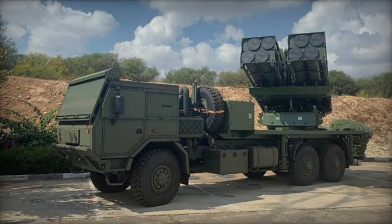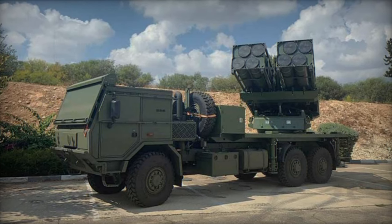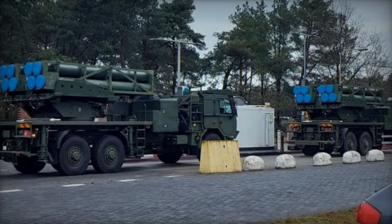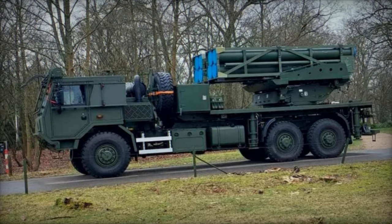As reported by Army Recognition on May 18, 2023, the procurement of the Elbit PULS rocket artillery systems forms part of a 305 million contract signed between Elbit Systems and the Netherlands. This contract entails the delivery of 20 PULS MLRS over the next five years, with the initial four systems to be supplied on Tatra Force 815-7 6x6 chassis for training and reserve purposes.